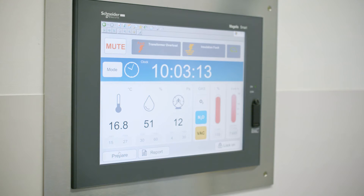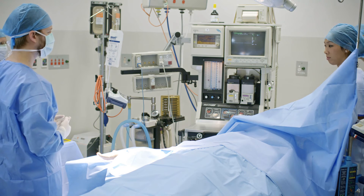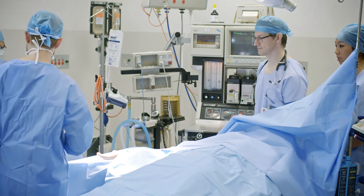The interface is intuitive and easy to use, so that we're not wasting time looking for information — we've immediately got it at our fingertips and we can get on with our job and looking after patients.